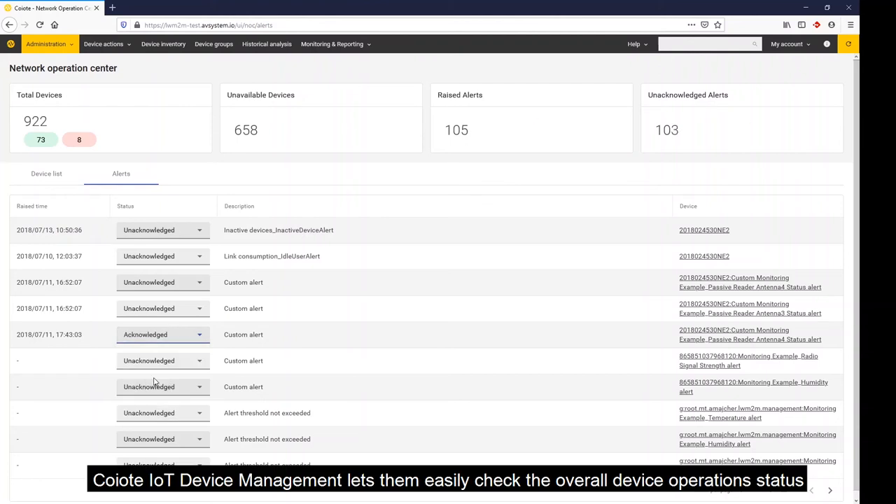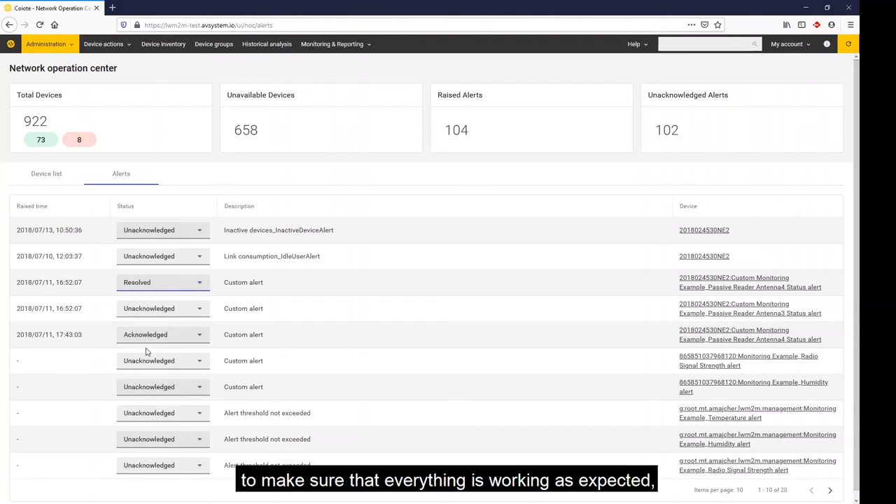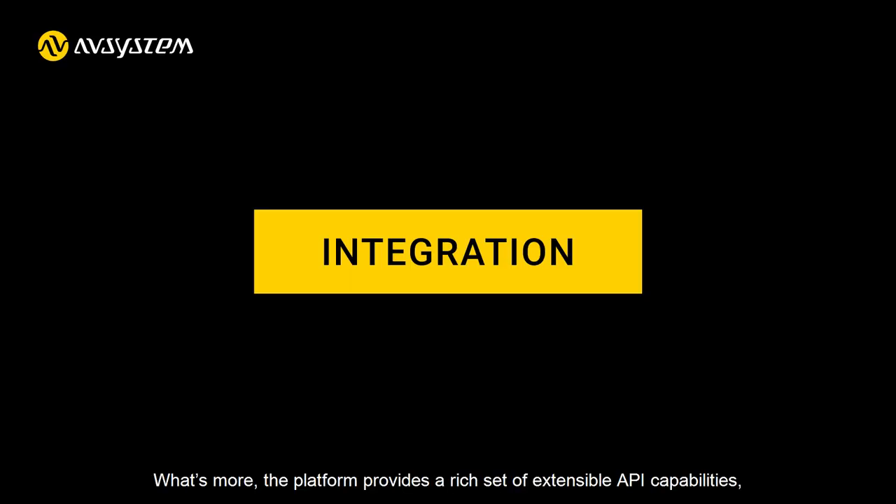Coyote IoT Device Management lets operations teams easily check the overall device operation status to make sure that everything is working as expected, identify bottlenecks before they become critical, and detect any anomalies.